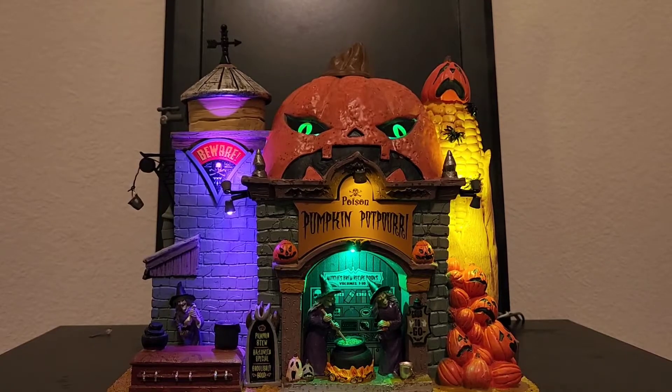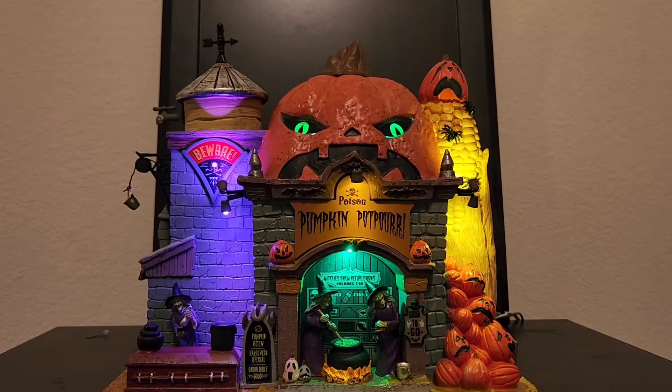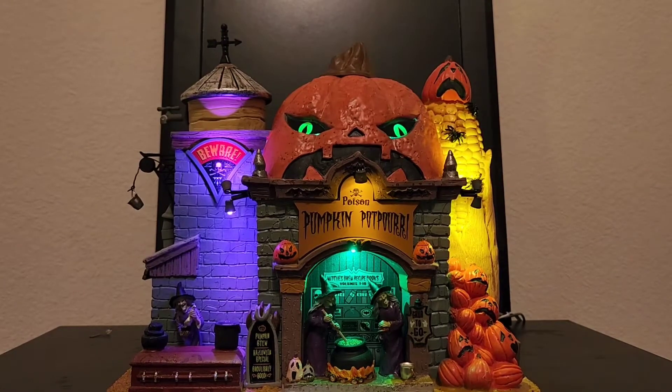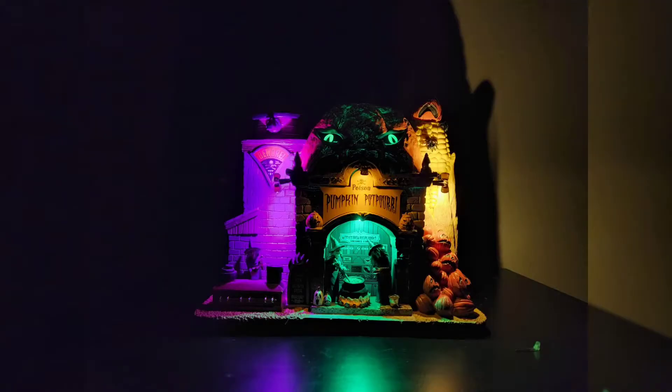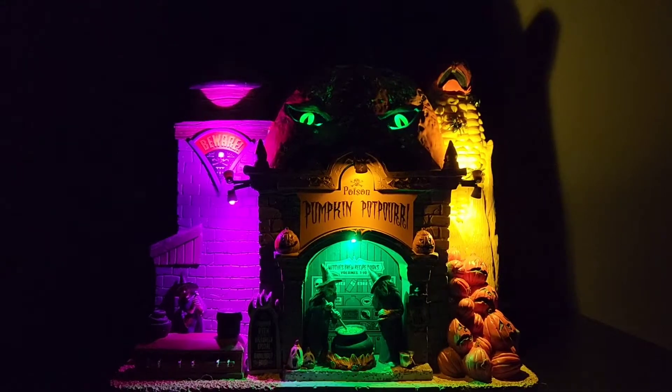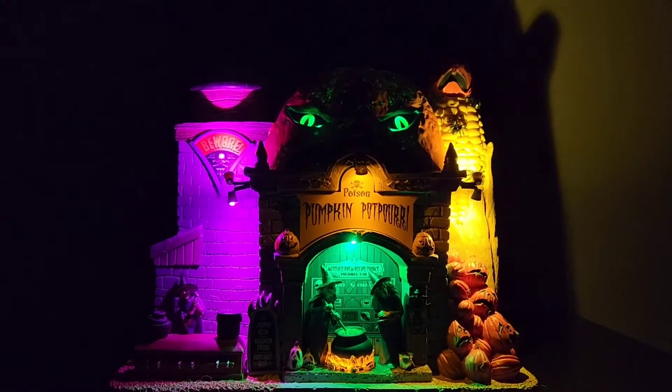Unlike the last two pieces I talked about, this one is not exclusive to Michael's or any online retailer, so you'll be able to get this from anywhere this year. In fact, it's readily available at Gift Spice, so if you want it you can pick it up there.